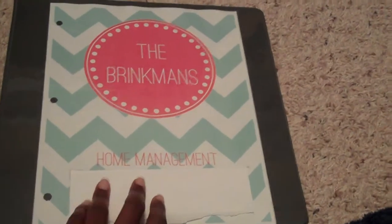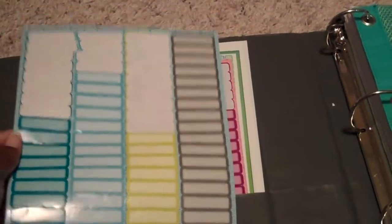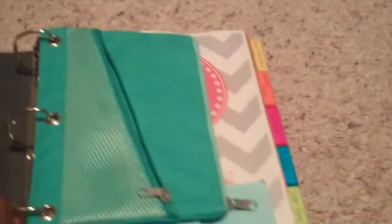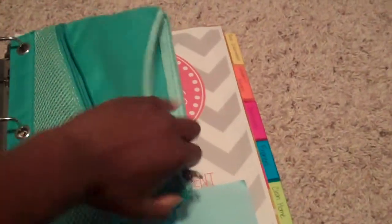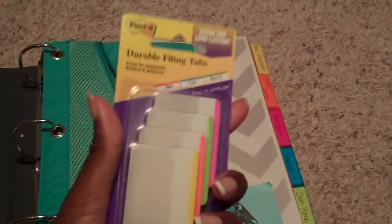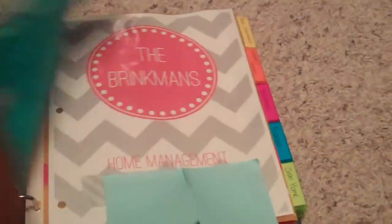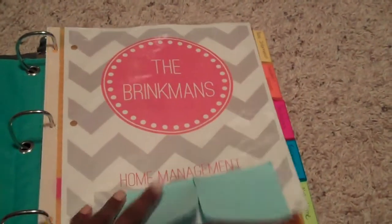Here's the cover page — it's a home management binder. I have some stickers that I'll show you how they've been used. These stickers were purchased in the dollar section from Target. I have a pencil case that has the pens, pencils, and some little divider tabs that can be used in the binder as well. Busy Babes offered another cover, so I used that one for this section.